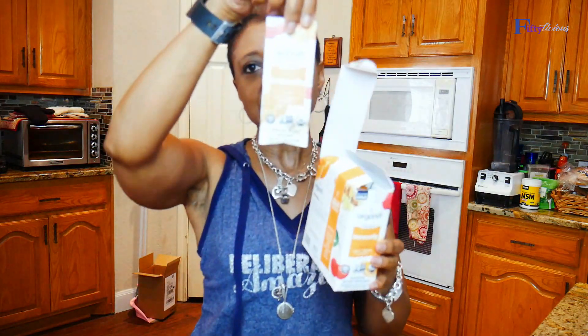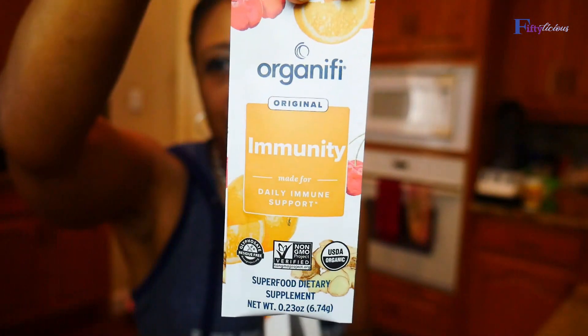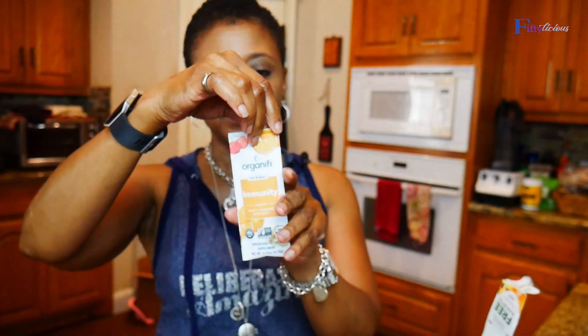I've been drinking these daily. Let's open up and see what we got here — this is how the box came, with 14 packets. This is what one of the packets looks like, and this is for immunity. Immunity is especially important this season — and when I say season, I'm talking about COVID. For me personally, I absolutely want my immune system to be the best it can be.